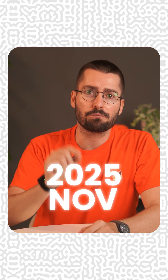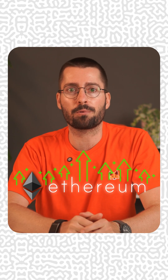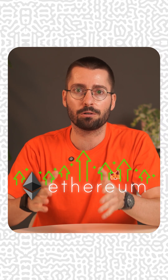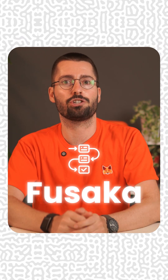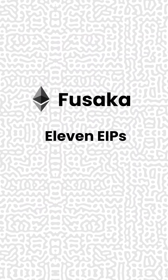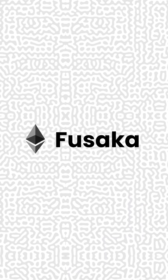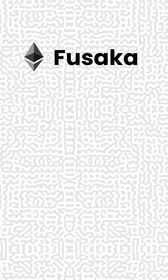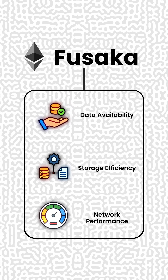Hello everyone. November 2025 is about to drop the most consequential Ethereum upgrade since the merge — big shout out to EF that is working on that. Are you developer-ready for Fusaka to completely change your development workflow? Today we're breaking down the Ethereum Fusaka upgrade and the 11 EIPs that will transform how you build on Ethereum. Fusaka is Ethereum's next major hard fork, packed with improvements to data availability, storage efficiency, and network performance.